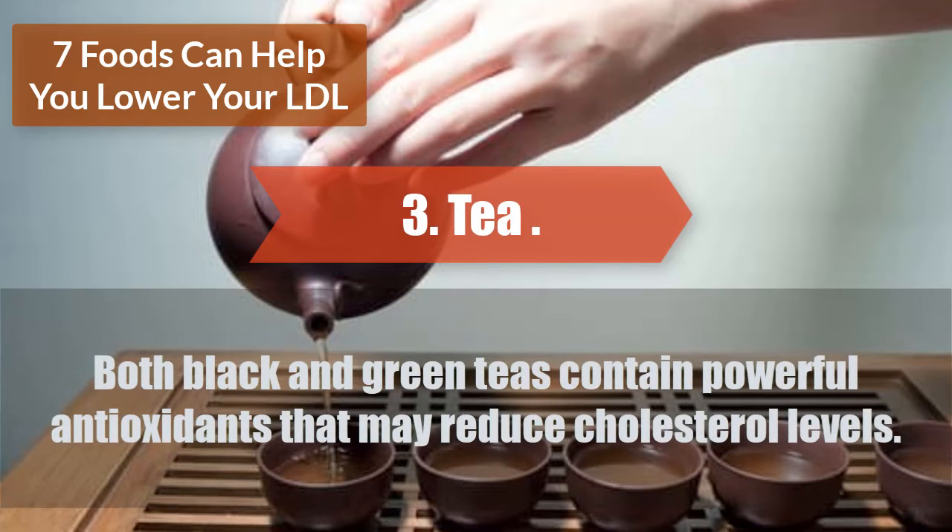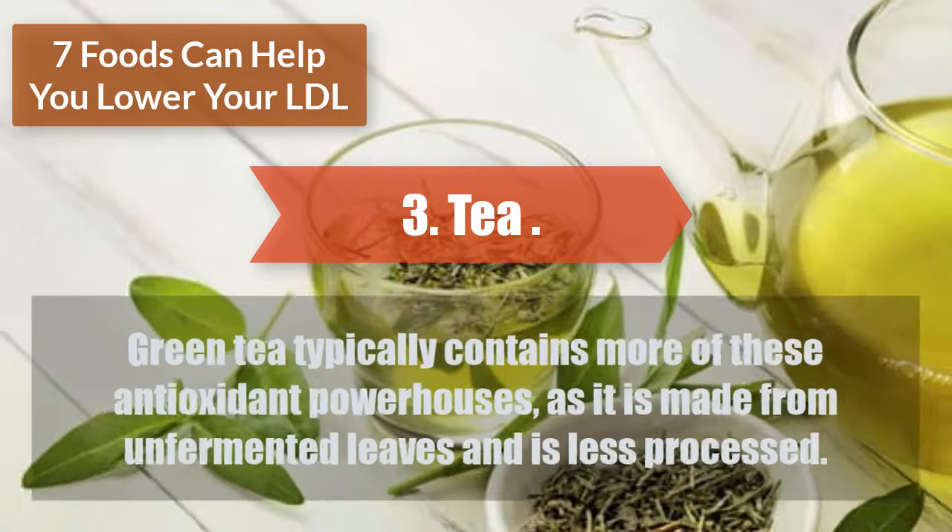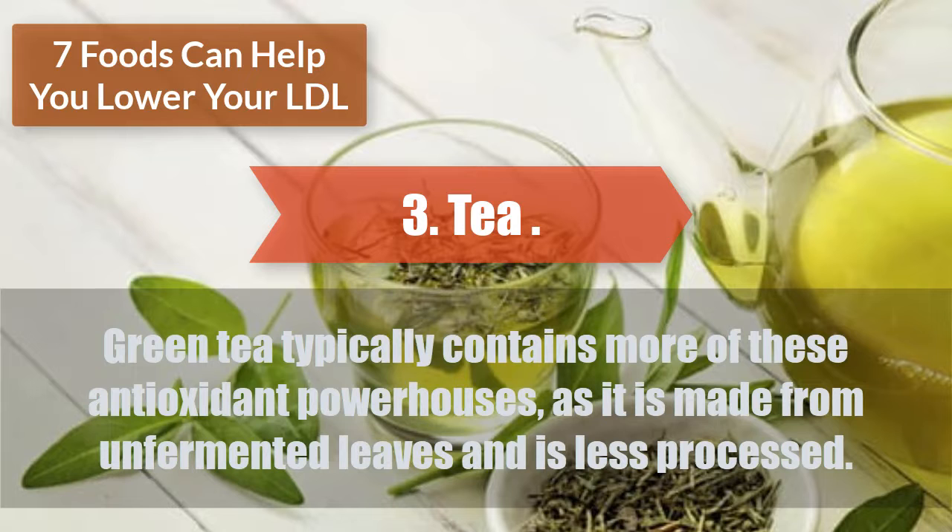Both black and green teas contain powerful antioxidants that may reduce cholesterol levels. Green tea typically contains more of these antioxidant powerhouses, as it is made from unfermented leaves and is less processed.